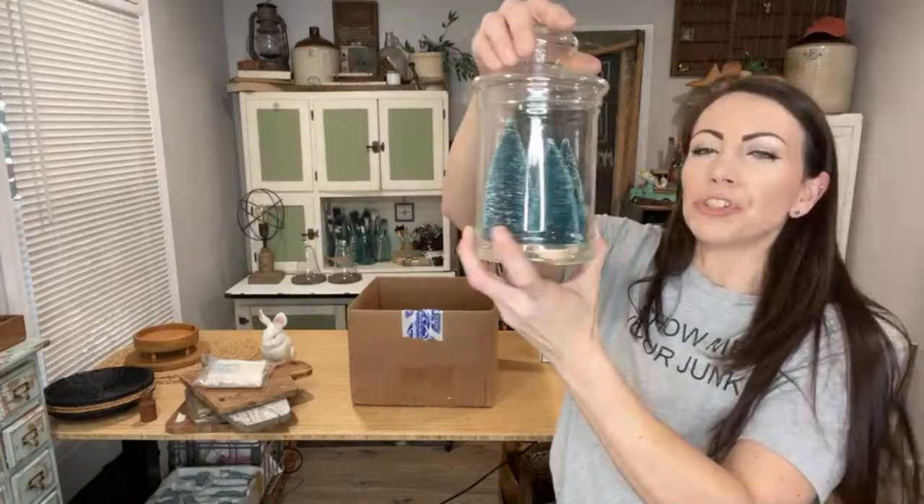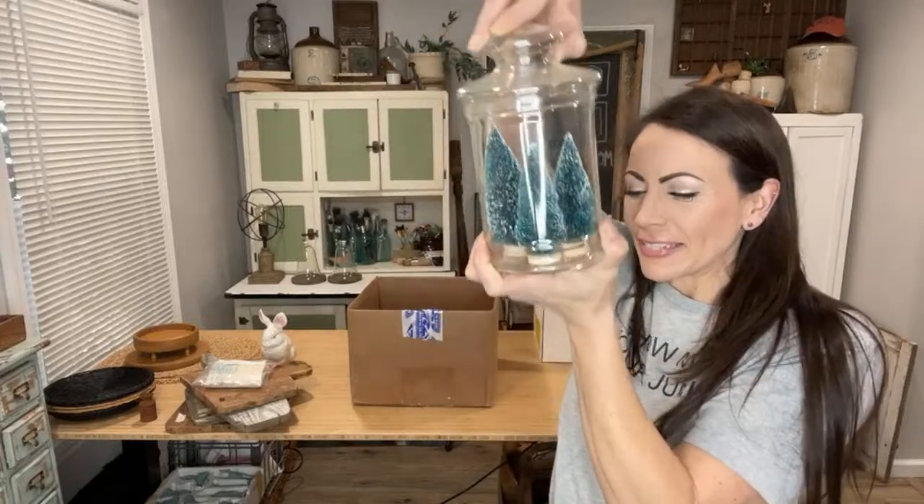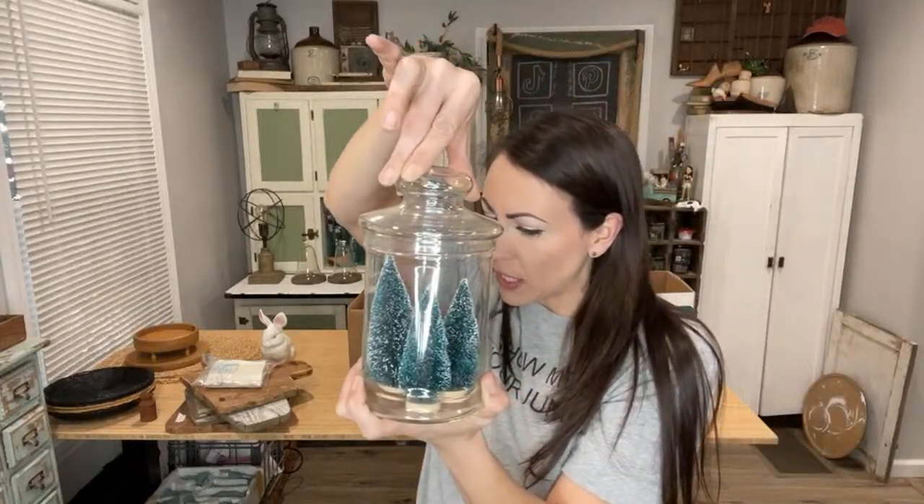This apothecary jar — I stuck some bottle brush trees in it and I'm going to sell it with the trees in it. I just thought that was a really cute Christmas display at $16.95 — you get everything.